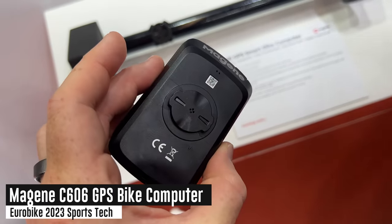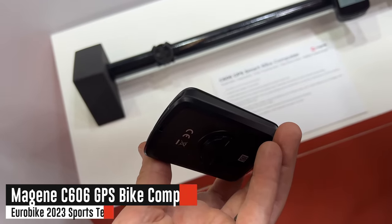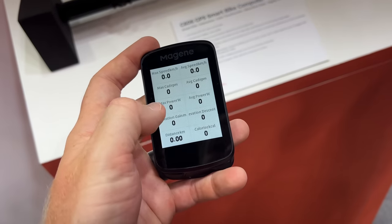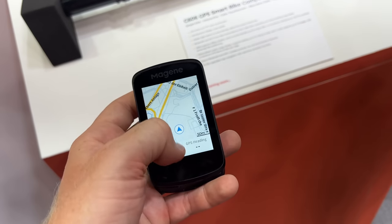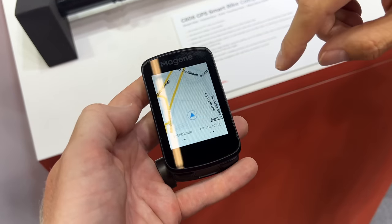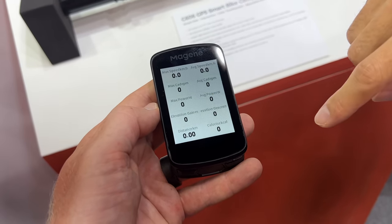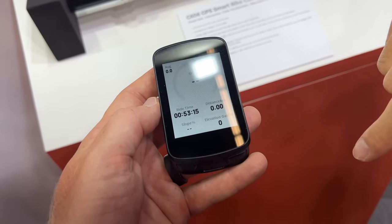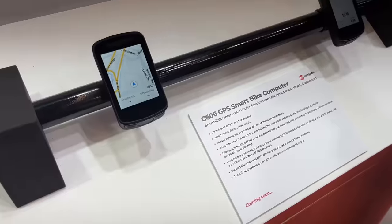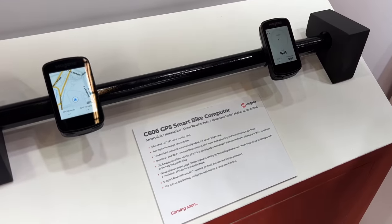The very first noteworthy thing I saw is the new Magene C606 computer — a GPS computer essentially designed to compete with the Garmin Edge 840. It's got a full touchscreen display, GPS, full mapping with downloadable maps of the world, Bluetooth and ANT+ sensor support, all the normal stuff you'd expect. I've got a full post on it, and this thing is designed to be at a sub-$300 price point.